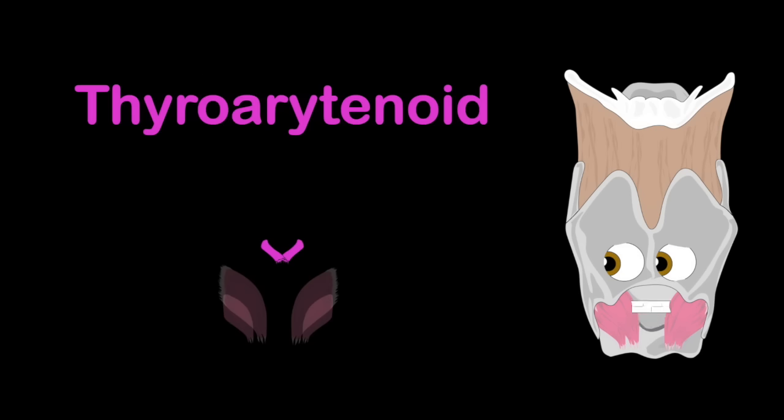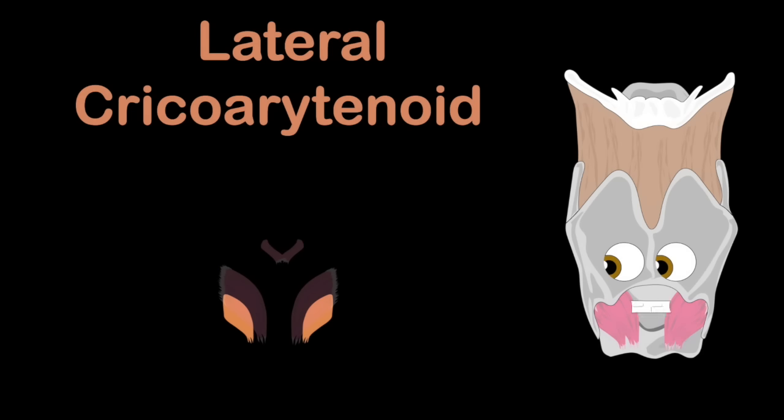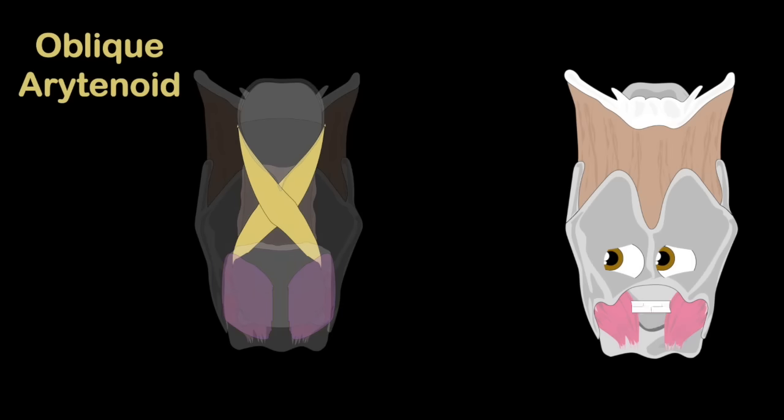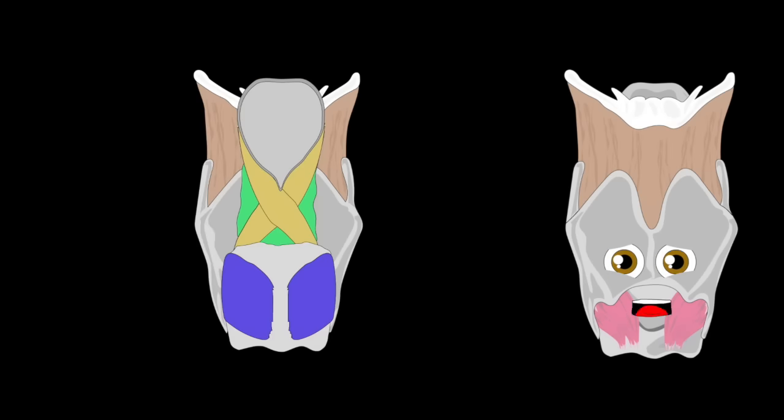The thyroarytenoid and the cricothyroid, then we have the lateral cricoarytenoid, oblique and transverse and posterior cricoarytenoid are in the back of your larynx — that's where they were deployed.